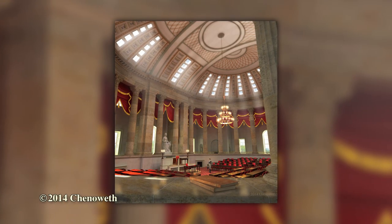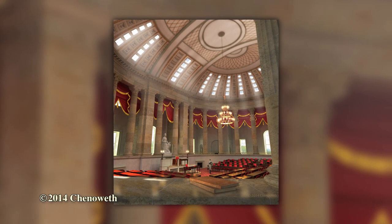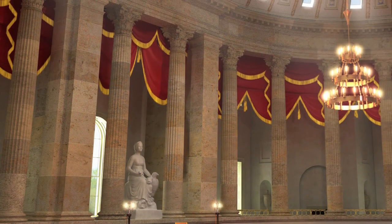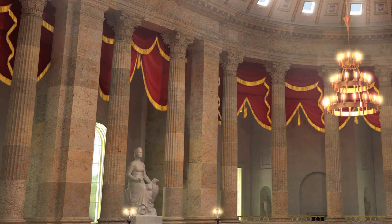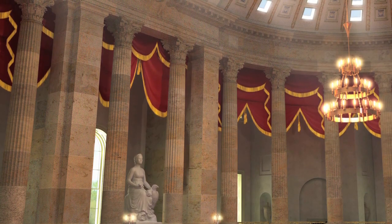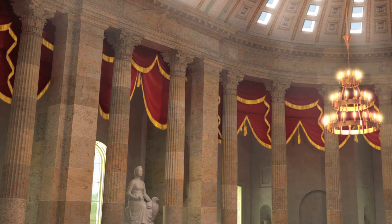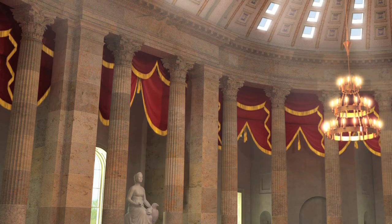The one exception was the ceiling over the House Chamber, easily the largest room in the Capitol, one of the largest rooms in America — a magnificent room with Corinthian columns and draperies swagged between the columns, a rather weak effort to control annoying echoes.